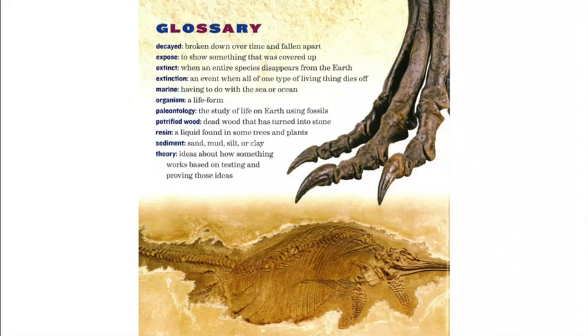Sediment is sand, mud, silt, or clay. Theory means ideas about how something works based on testing and proving those ideas.